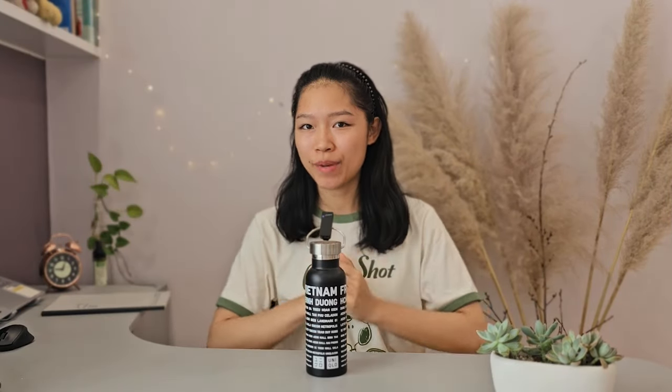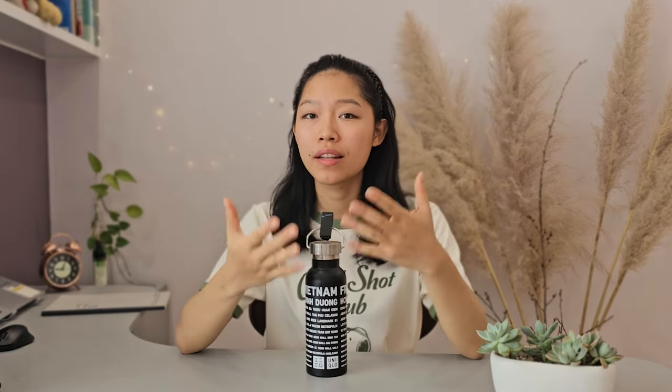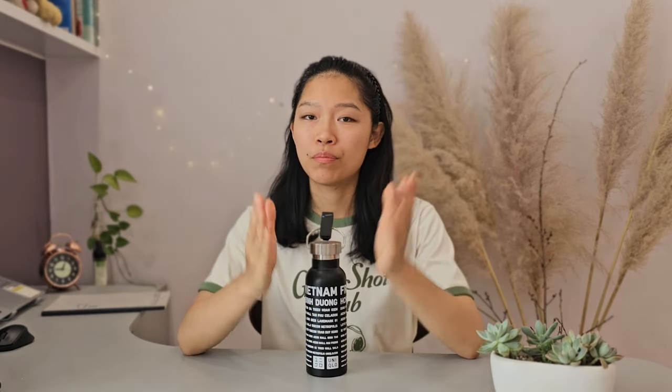Hey guys, welcome or welcome back to my channel. If you're new here, hi, my name is Emma. And in this video, I'd like to share with you my weekly language routine that I've been pretty consistent with over the last six months. The language I'm currently learning is Korean.